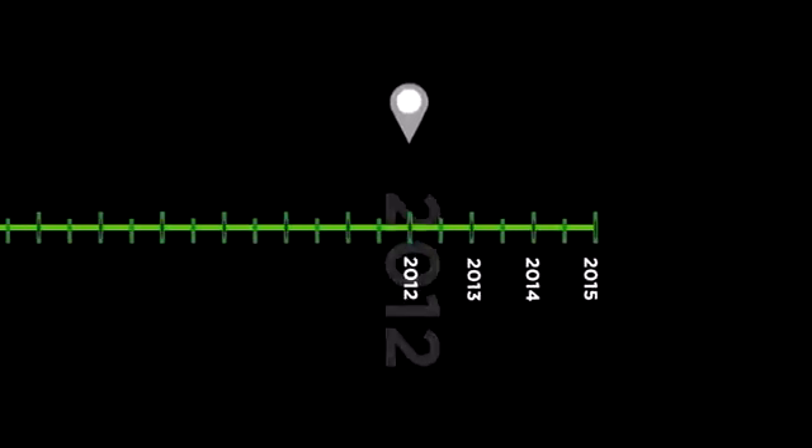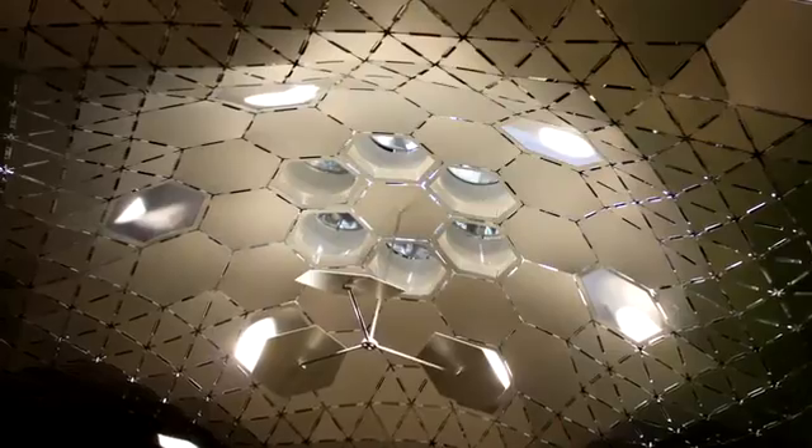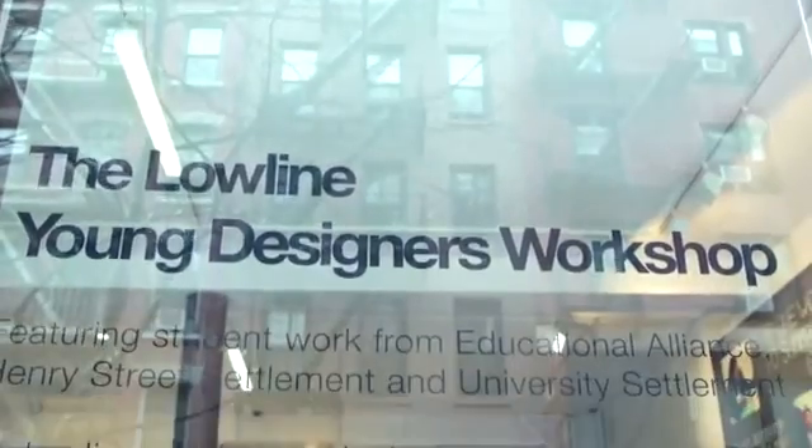In 2012, our community began via our very first Kickstarter campaign. Since then, we've refined our solar technology, developed a clear method to bring sunlight underground, and engaged with local residents to collectively imagine how the Low Line can best serve our community.